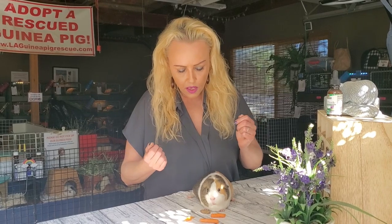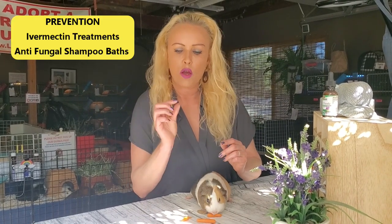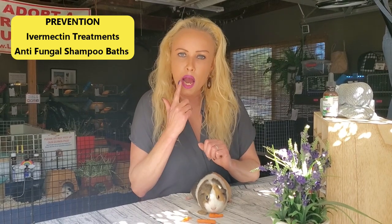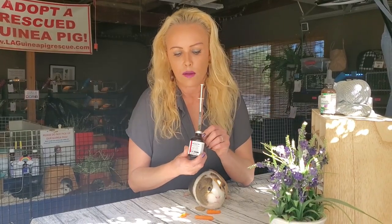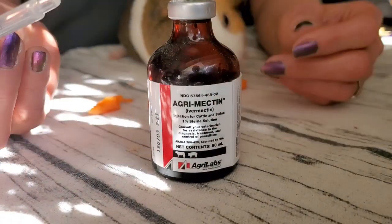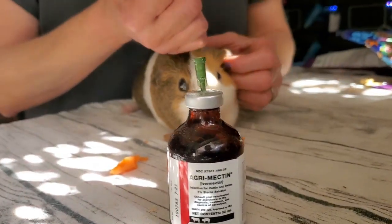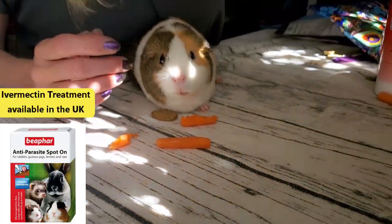That brings me to prevention — make sure you prevent your guinea pigs from ever getting anything like that. Use ivermectin: you can get it as a horse wormer paste here in the US and give one pea-sized amount in the mouth every three months. Or, what we use is the injectable form — we don't inject it, we just put a little drop on the ear, like this, on one ear, or half a drop on each ear.